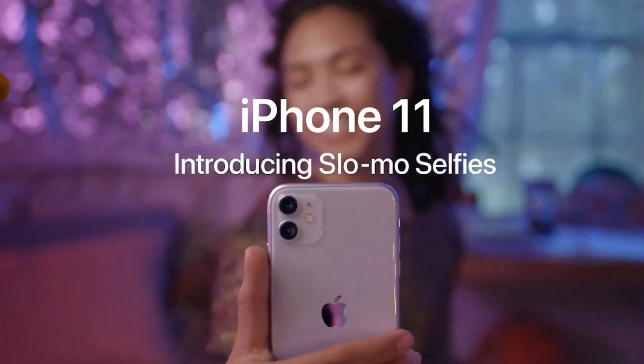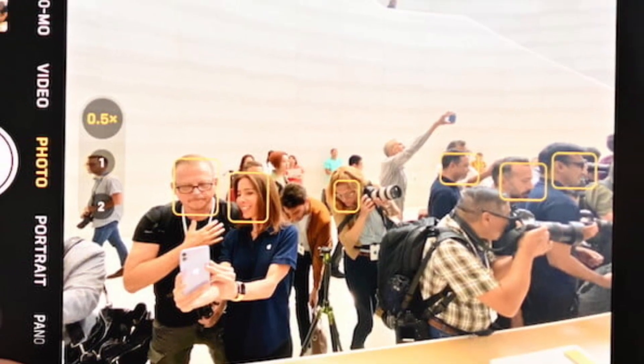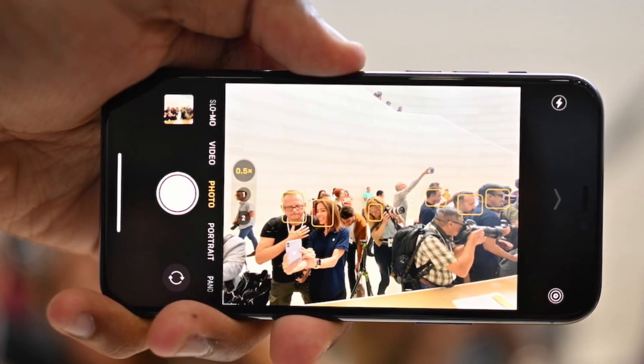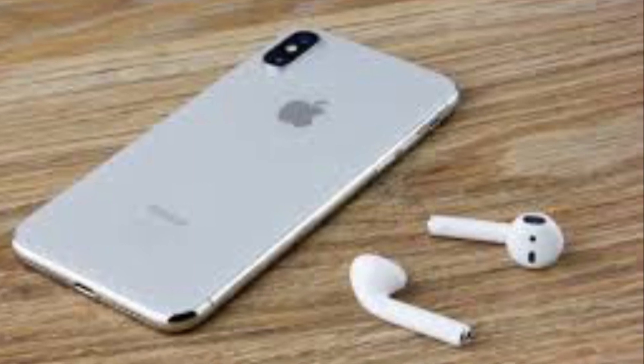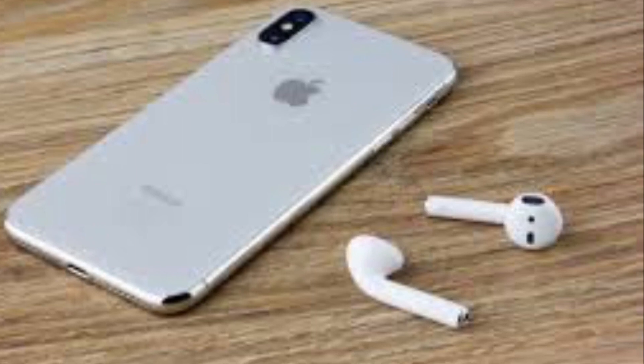Next is a super feature: Smart HDR. It will automatically detect and save photos and videos with great clarity. Another super feature is Audio Sharing — you can connect two Bluetooth headsets simultaneously.